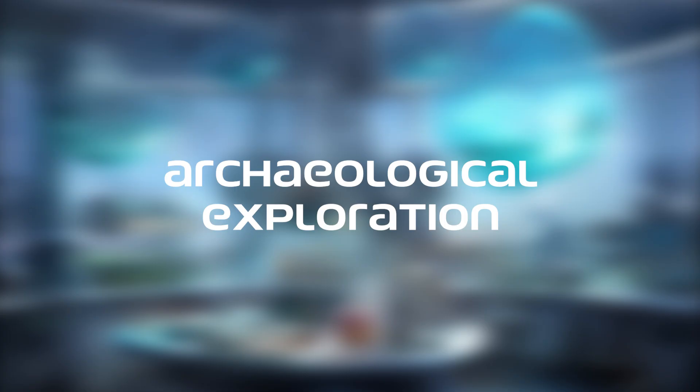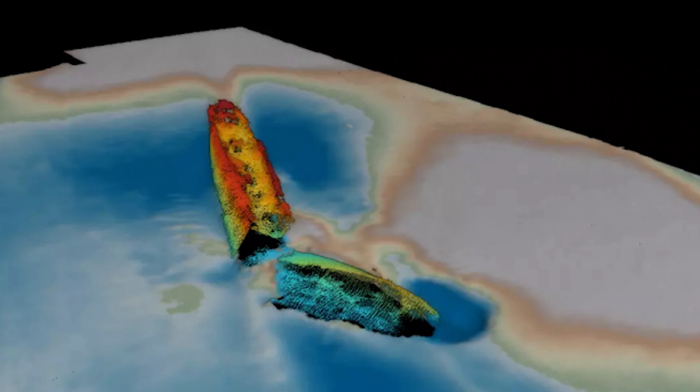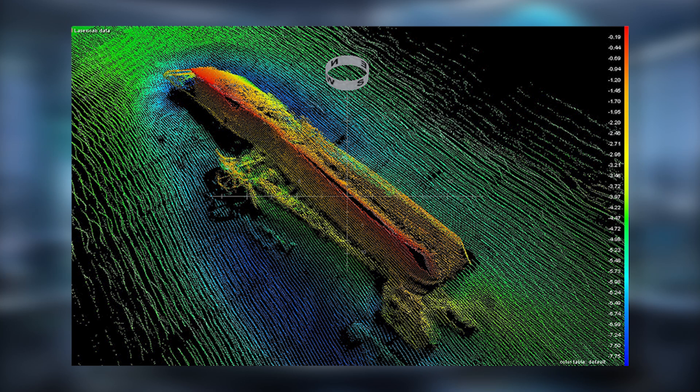MBE have also become invaluable tools in archaeological exploration, enabling the discovery and mapping of shipwrecks, submerged settlements, and other historical artifacts. High-resolution imagery allows archaeologists to study these sites without disturbing them.